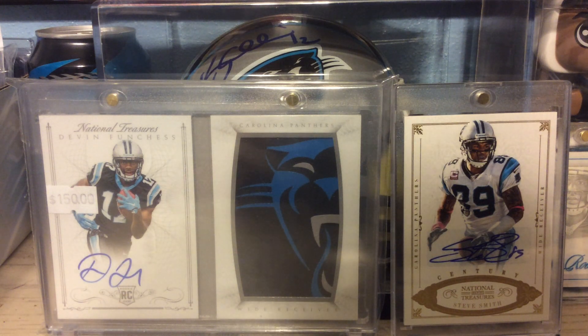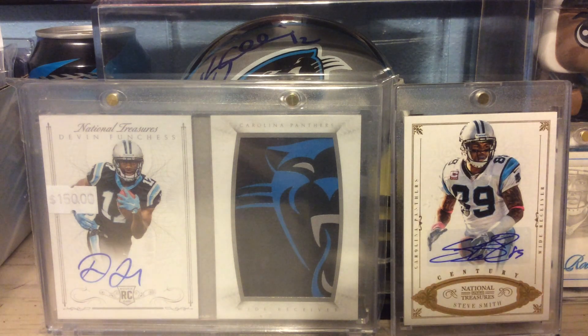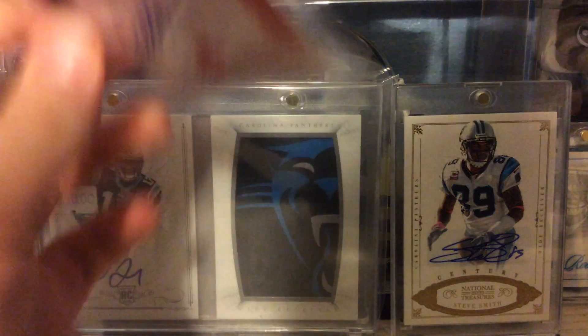And last but not least for the video, out of 2015 Panini Gridiron Kings, Studio Signature Silver numbered to 49 — Doug Martin.